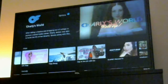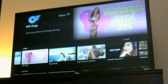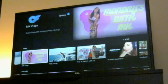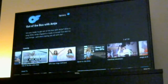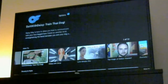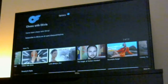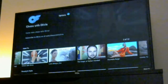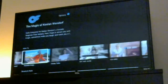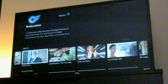You've got Vlogs, which is more like YouTube where people vlog their lives. You've got Comedy if you want some laughs. And you've got How-To's if you want to learn about things like chess or get love advice and things like that.